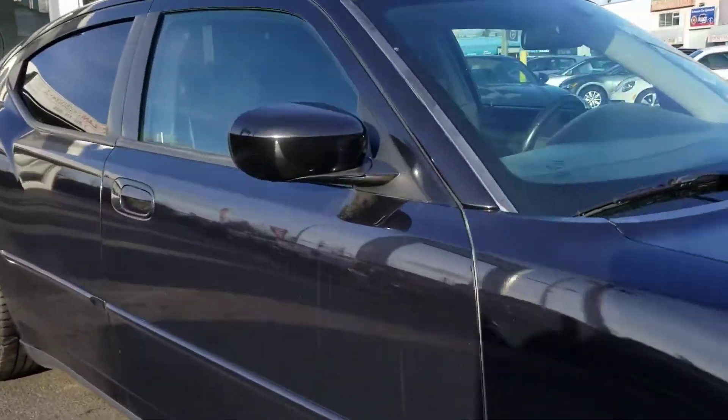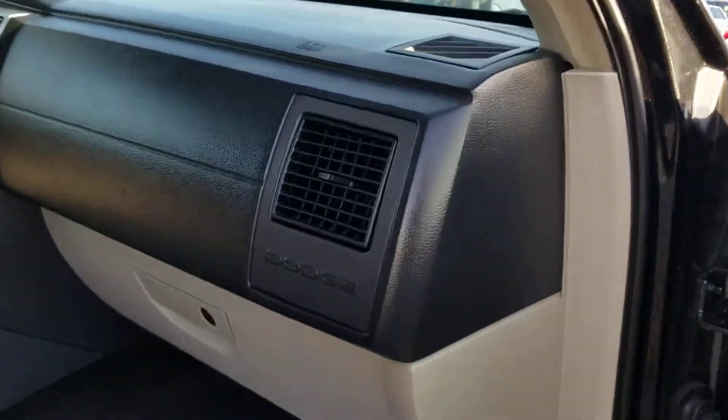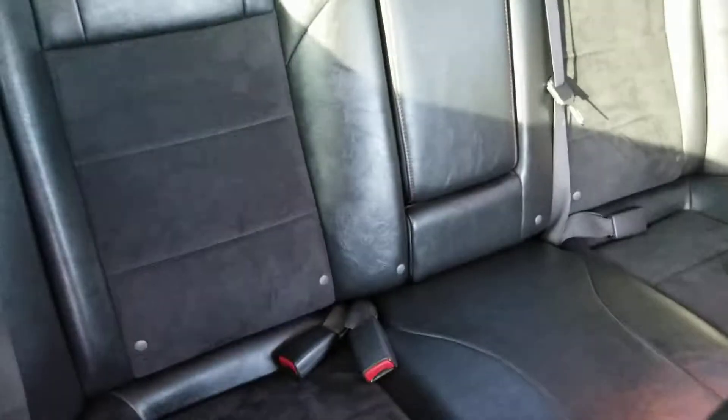And I'll bring you into the cabin here. Very nice looking two-tone leather with suede buckets. RT. Very, very nice to sit in, very comfortable. And of course, you do have the back seats — more room than you think.